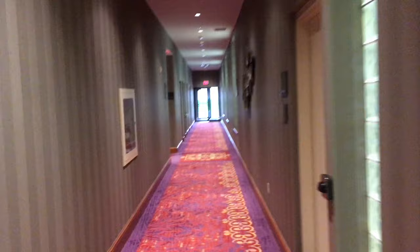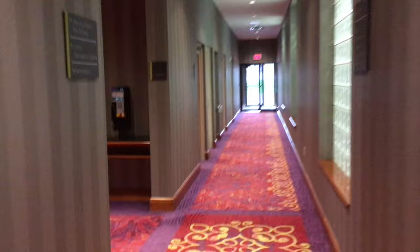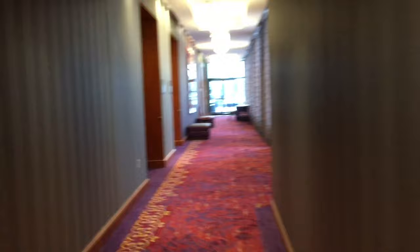We'll head down the hall where there are some conference rooms that they regularly rent out for different functions and events. There's also a public telephone — I don't know how common those are anymore.